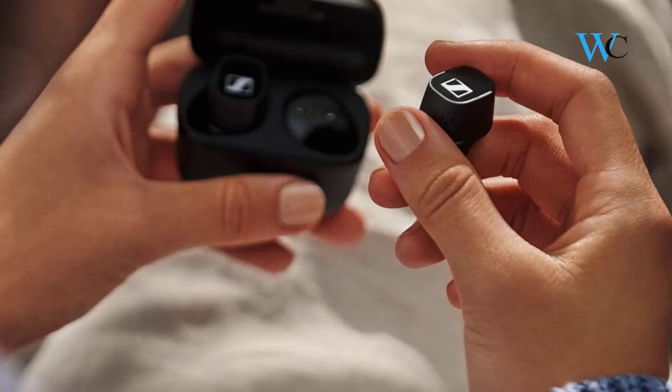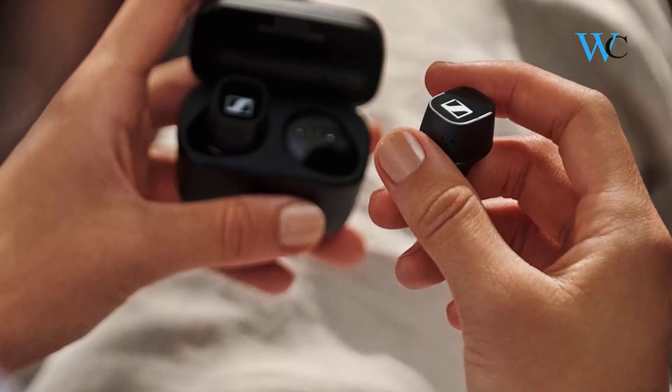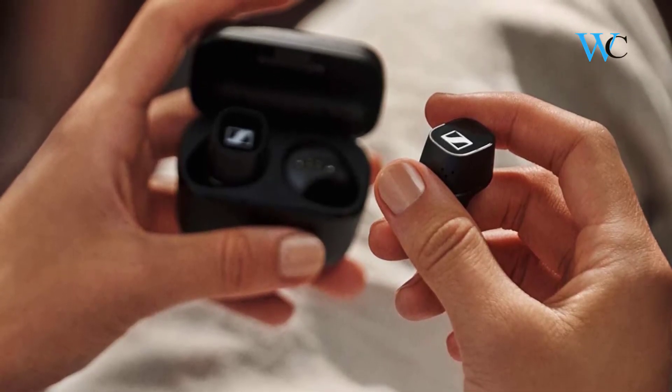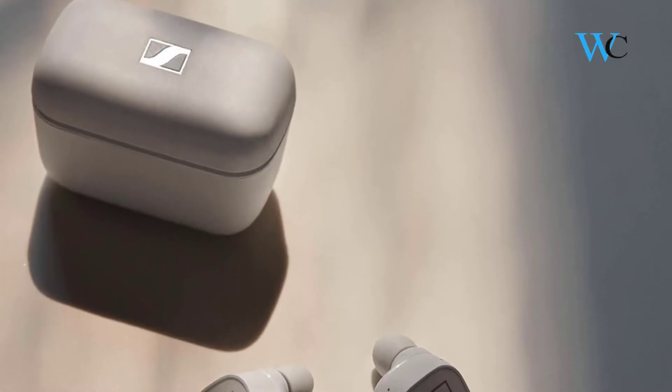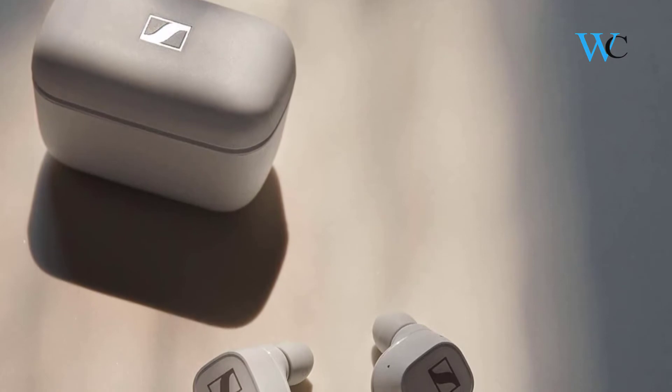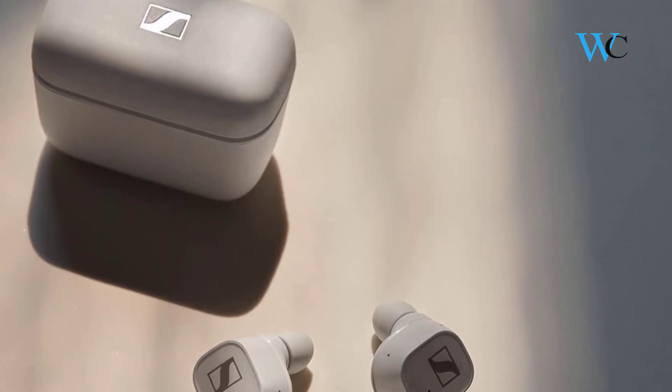You can never miss a beat throughout the day with 20 hours of battery life — 7 hours on a single charge and a further 13 hours with the small, sleek, and compact charging case. The true wireless earbuds are designed to ensure you get premium sound wherever you go.